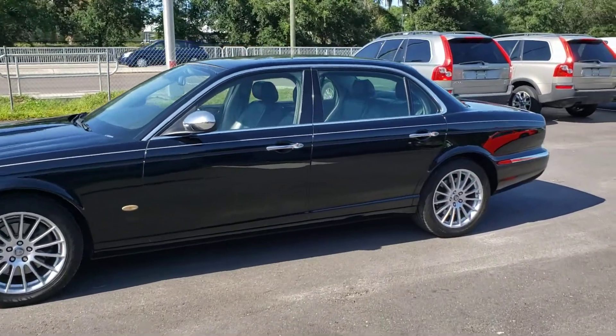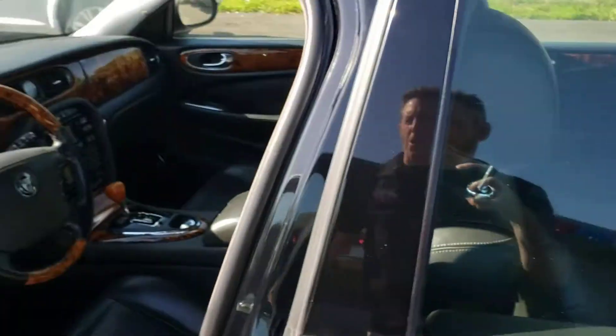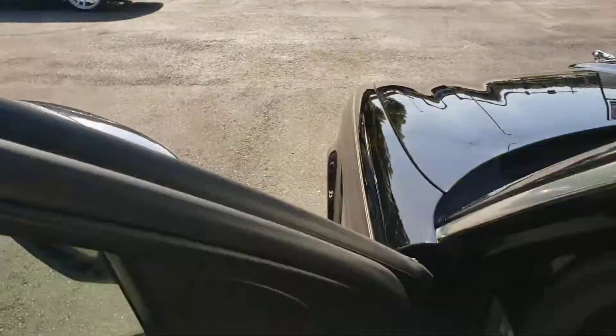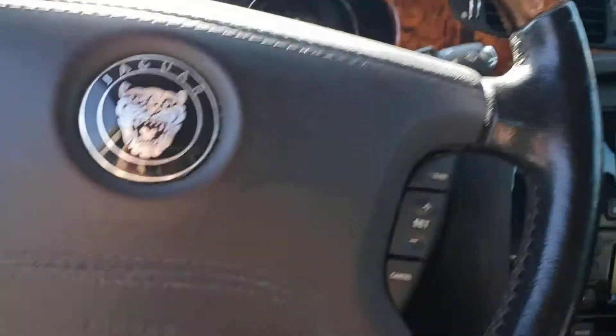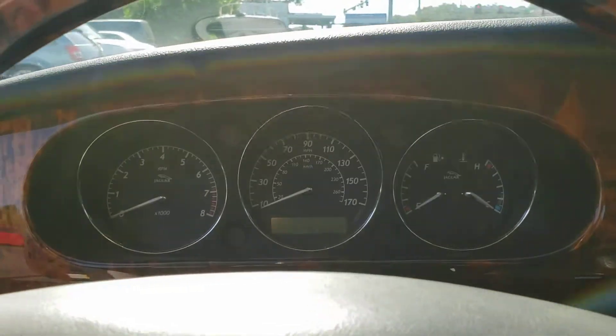I guess that goes along with you can't believe everything that you hear. In terms of features, it's got front sensors, backup sensors, heated seats, Bluetooth, and a functional auto-closing trunk in the rear which is kind of cool.